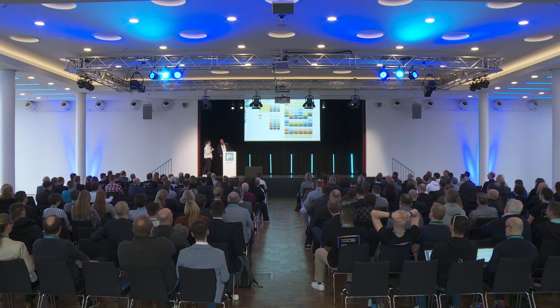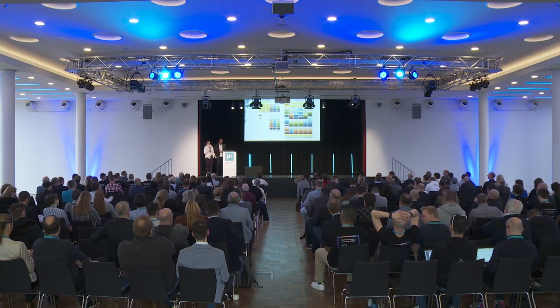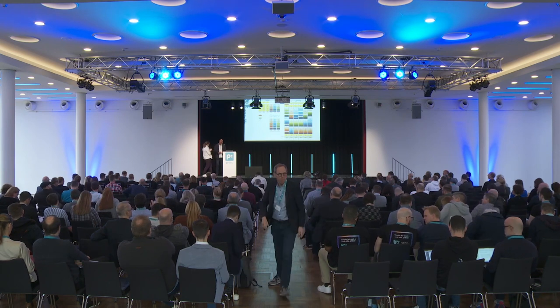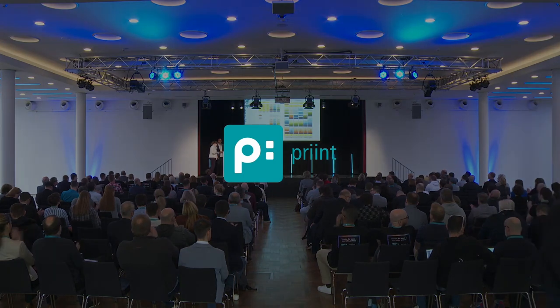Thank you very much for the presentation. If you want to get yourself a cup of coffee, we will continue with the Digital Publishing Report with Stephen Meyer, but the presentations downstairs are also starting — take the program with you and look for the presentations that are interesting. Thank you.